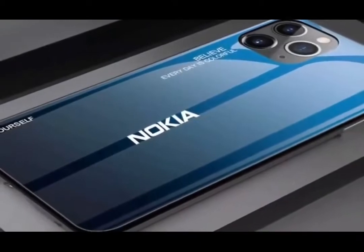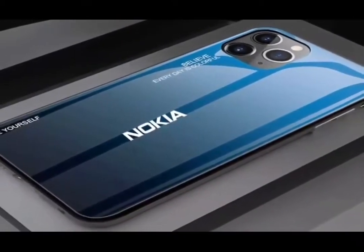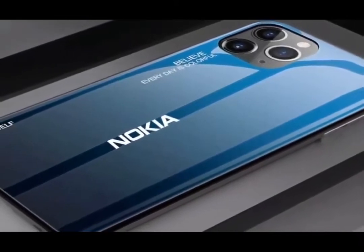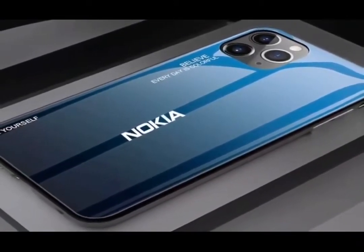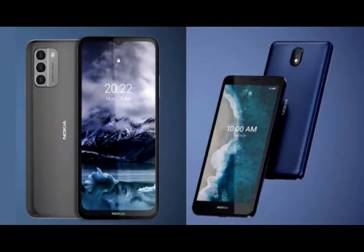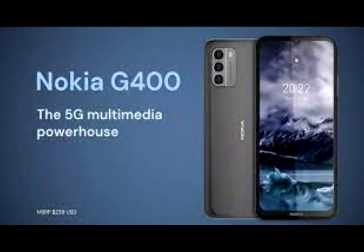The G400 brings a 6.6-inch waterdrop notch screen and a triple camera setup with a 48MP main camera alongside a 5MP ultrawide and 2MP macro unit. The G100 boasts a 6.5-inch screen, triple camera setup, side-mounted fingerprint scanner, and a 5000mAh battery. The Nokia G100 will be priced at $149, while the G400 should come in at $239.